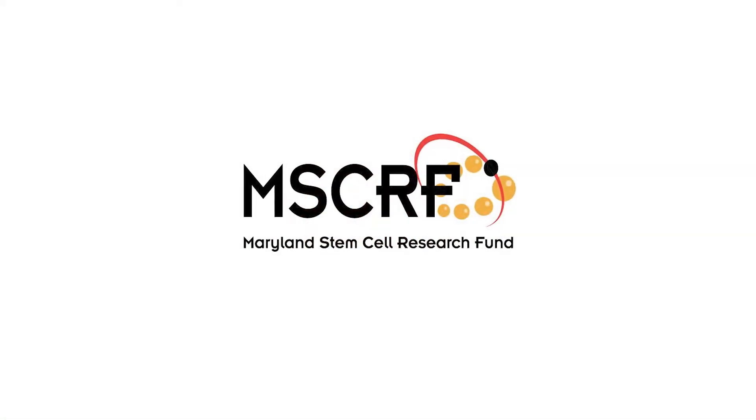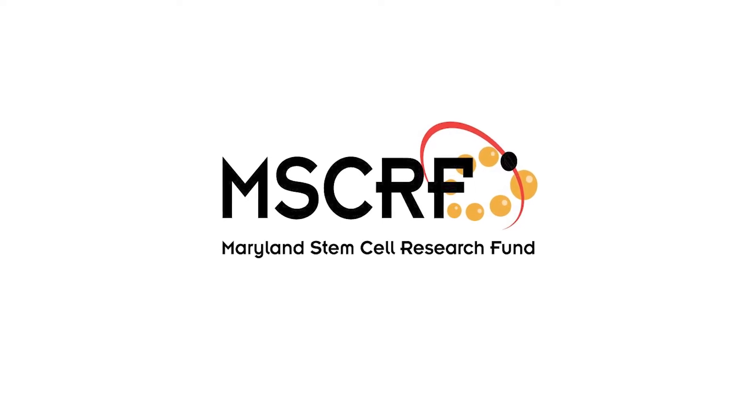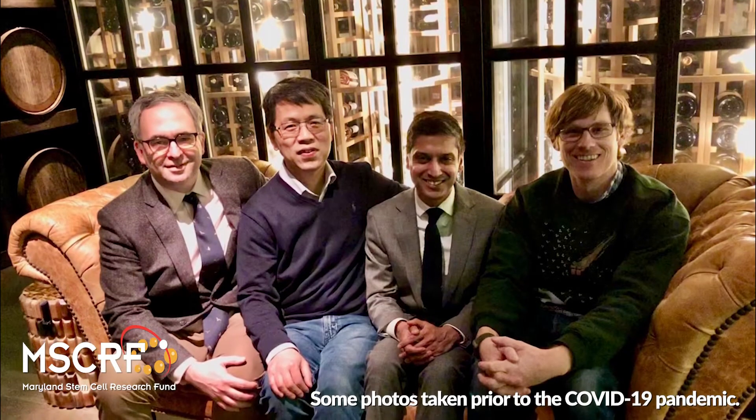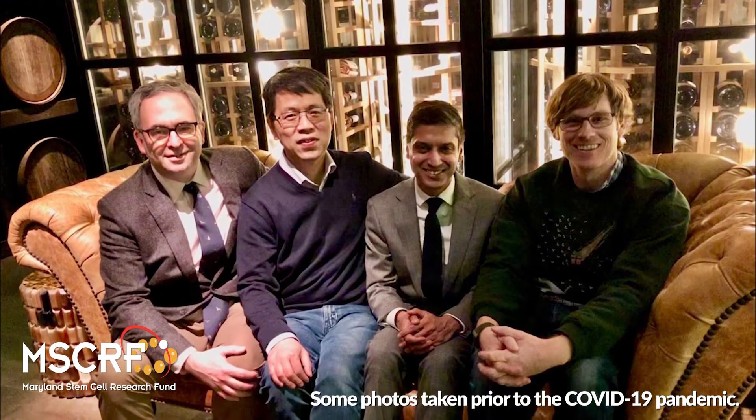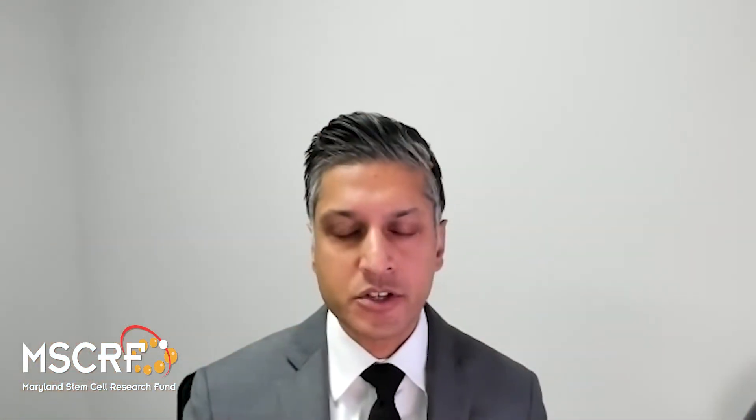The Maryland Stem Cell Research Fund was instrumental to this work. With my colleagues at Johns Hopkins, we developed a set of nanomaterials that look and feel very much like the body's soft tissues. These materials have an open porous structure that encourages volumetric filling as well as cell renewal and survival.